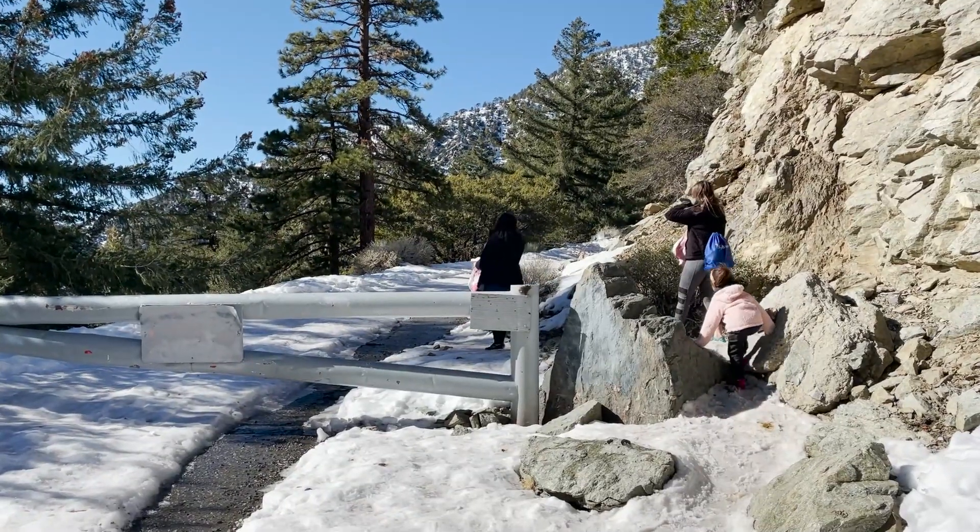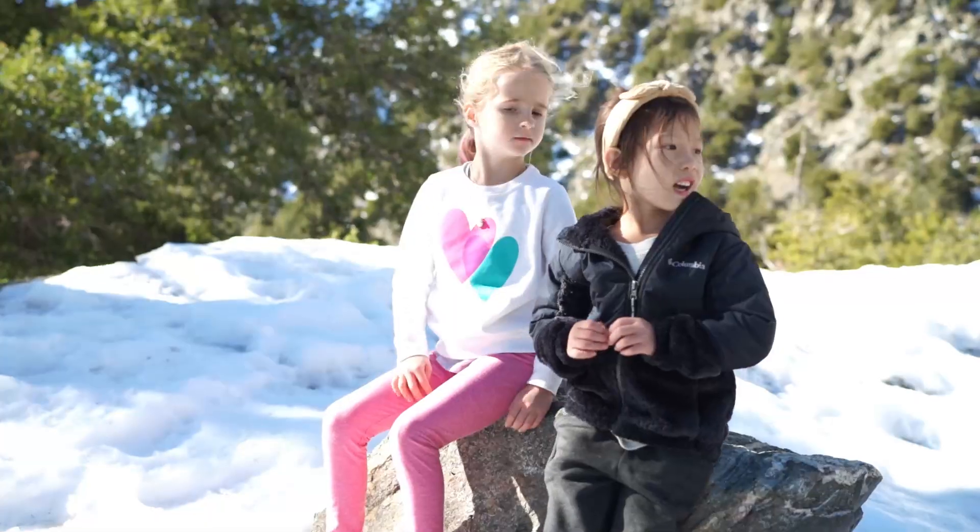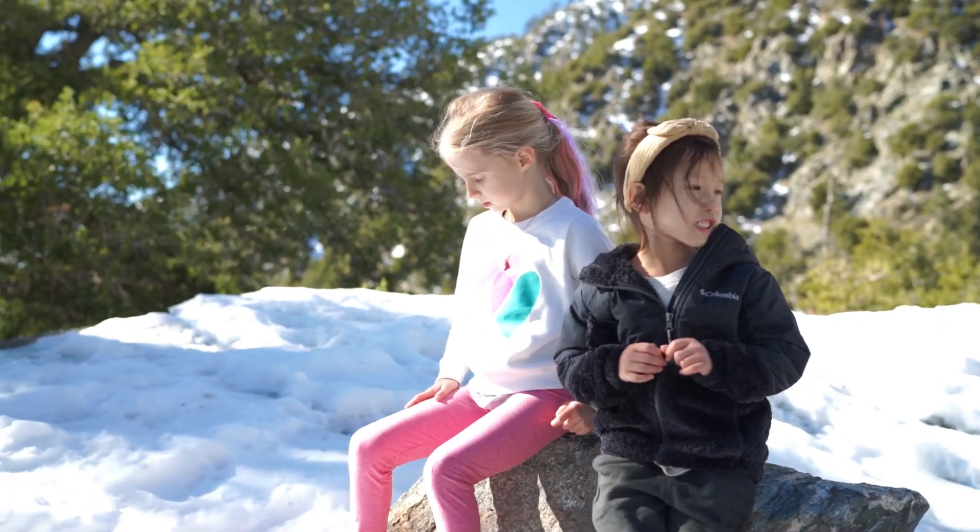Also know that an adventure pass permit is required for parking up around Mount Baldy, so be sure to display it in your car before you head out on the hike.